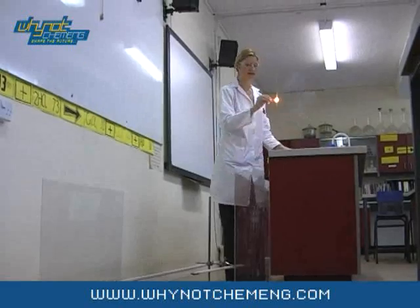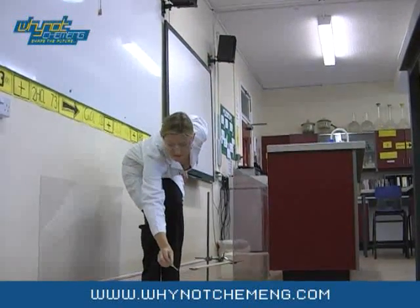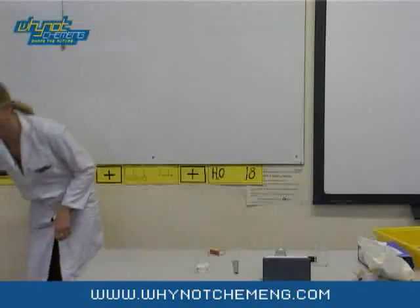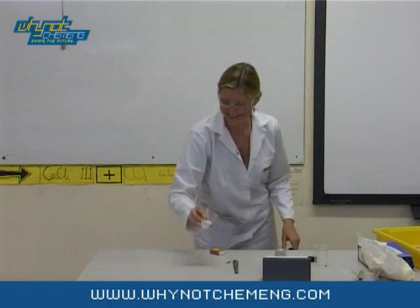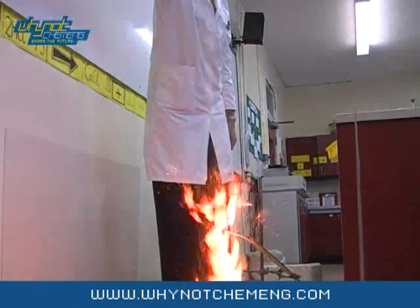First you will need to light the end of the spill, set up as shown. The two safety screens are there to protect you from the large flame that will result. Gently sprinkle the coffee whitener onto the spill.